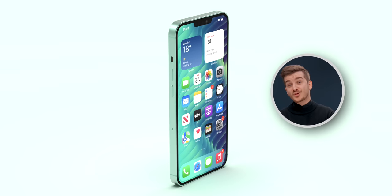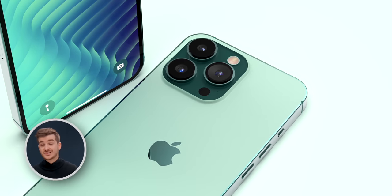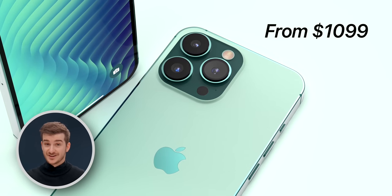You would assume Apple to drastically drop the price, but according to Jon Prosser, they won't be doing so. The iPhone 14 will start from the same $799 price point, however the Pros will be getting $100 more expensive.